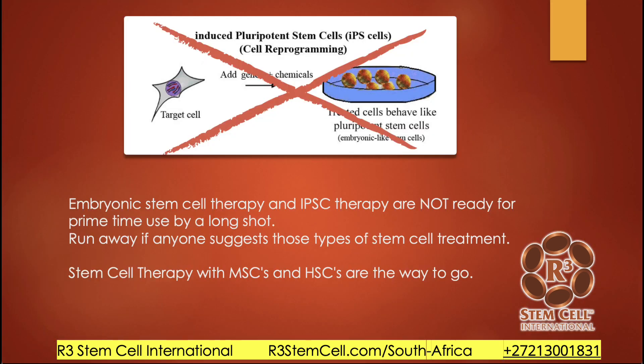We don't use embryonic stem cells — those come from aborted fetuses and, beyond the ethical issues, they're just not safe: they can cause tumors and rejection. They're not ready for prime time at all. We use umbilical cord tissue-derived stem cells with mesenchymal stem cells and hematopoietic stem cells. Those are safe and effective, and that's what we've been doing.